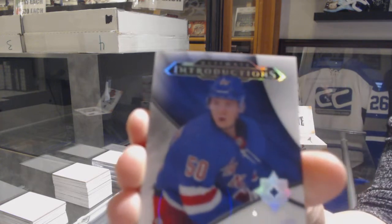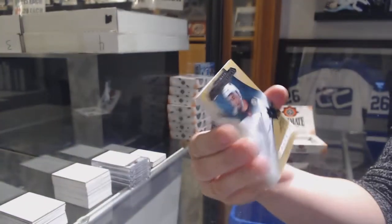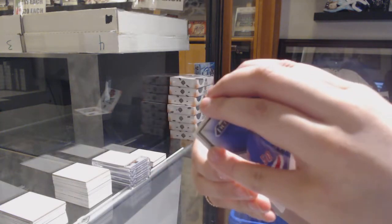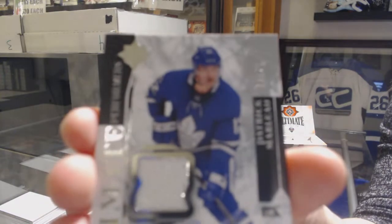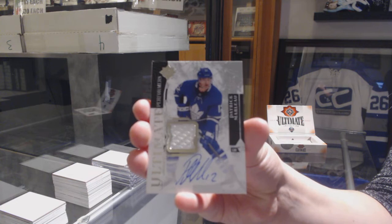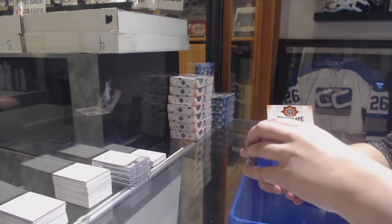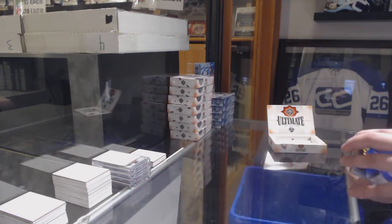We've got an Introductions for the New York Rangers, Elias Anderson. Introductions Auto for the Minnesota Wild, Jordan Greenway. We've got an Ultimate Performers Jersey Auto, number 75 for the Toronto Maple Leafs, Patrick Marleau. And a rookie jersey of Henry Yokiharu for the Chicago Blackhawks.